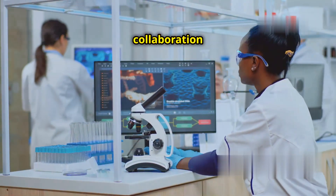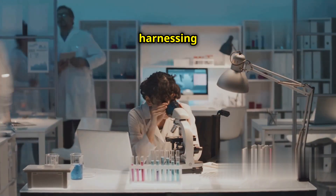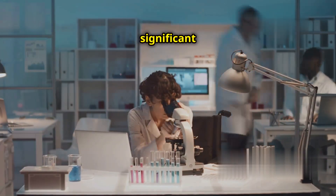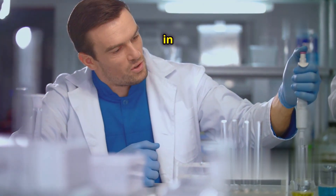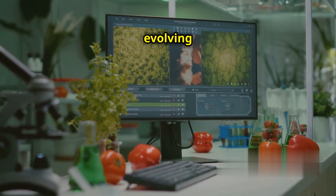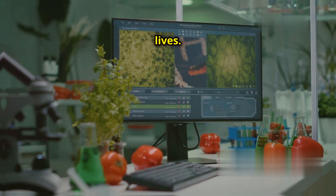Continued research and collaboration are key. By understanding and harnessing this technology, we can make significant strides in medicine. I encourage readers to stay informed and engaged in genetic research — it is an exciting and rapidly evolving field with the potential to change lives.